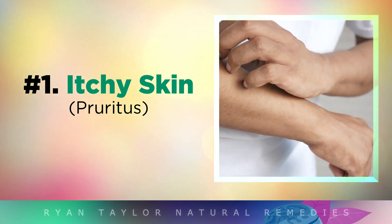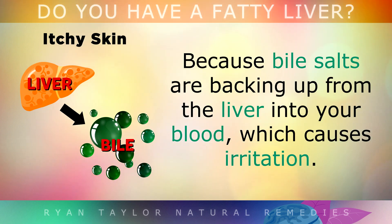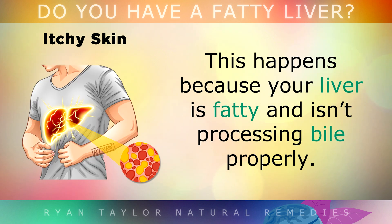For example, you may get itchy skin because bile salts are backing up from the liver into your blood causing irritation. This tends to happen because your liver is fatty and it's not processing bile properly.